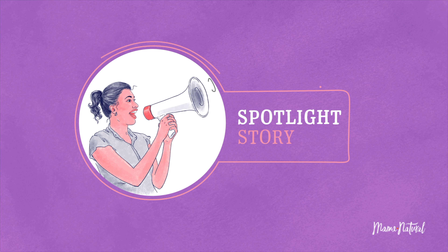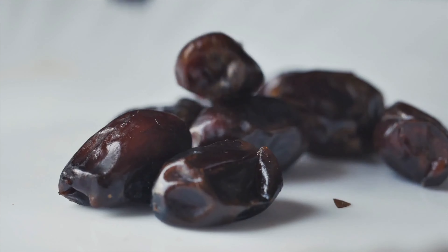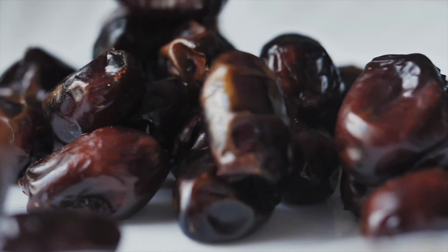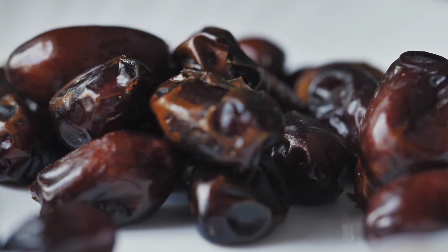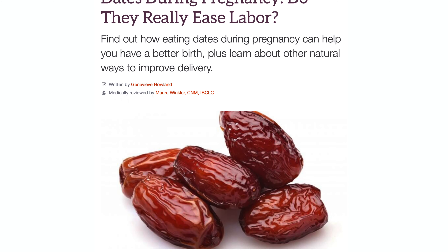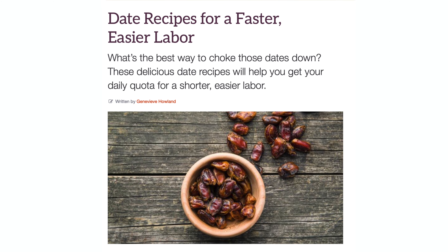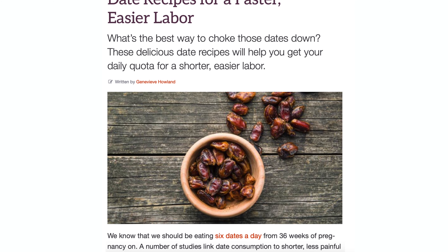Spotlight: eating dates during pregnancy. I'm asking you to start eating six dates a day all the way up to your due date. Several studies show that women who consume six dates a day from week 36 to 40 have better births, fewer interventions, fewer complications, and shorter labors. I see tons of mamas in my birth course do this and it really does work. We've got several posts about this — the whys and the studies tied to dates, plus some great recipes. Because if you don't like the taste of dates, it can be hard to get them down, but we've got sneaky ways to get them in.